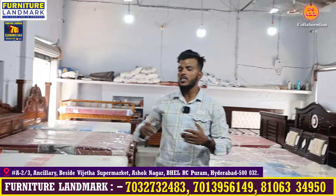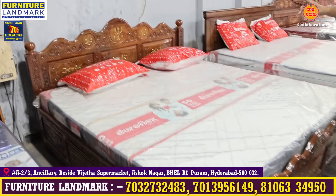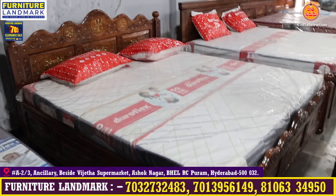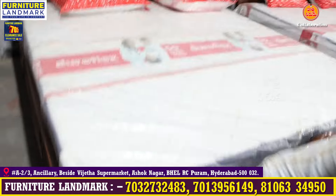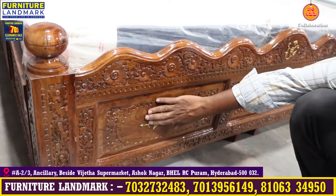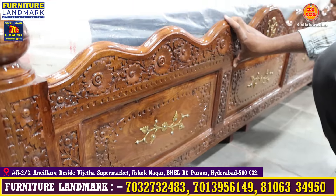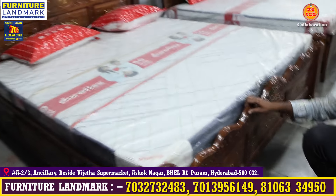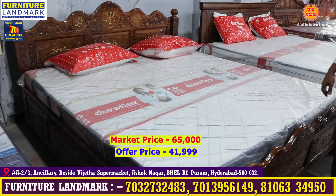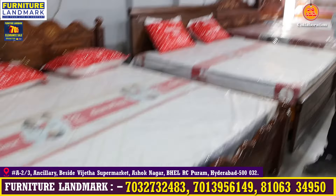There are also teak wood cots and sheesham wood cots available. There are 6-foot cots with storage — totally sheesham wood cots with headboard and footboard. Very nice designs. The market price is 60,000 to 65,000. For this, just only 41,000 — only the cot, mattress sold separately.